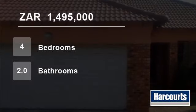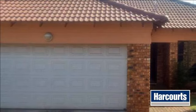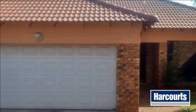Welcome to this four-bedroom house for sale in Eland-Shaven, Germiston, South Africa, for R1,495,000.